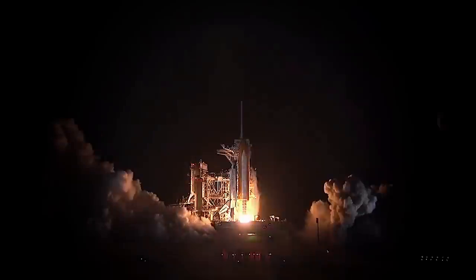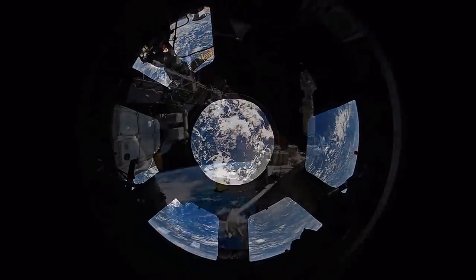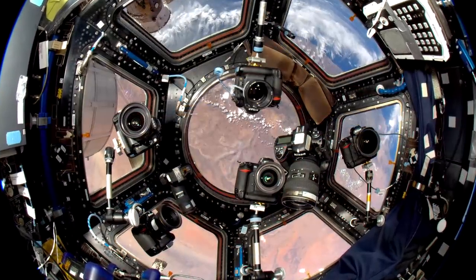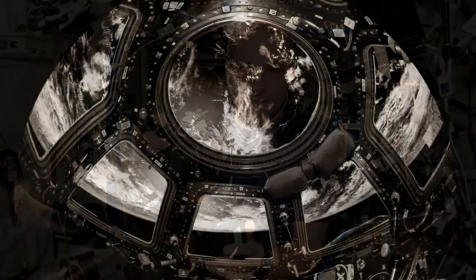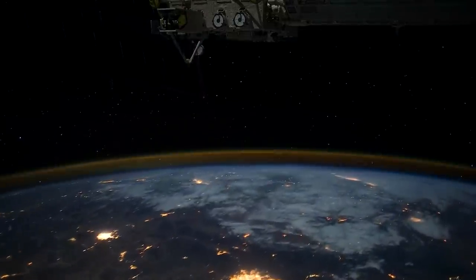When you explore a frontier, the people who explore bring back images and bring back stories about what these frontiers are like. I feel an obligation to share this experience so that everybody else can at least participate through the eyes of the people who do go into the frontiers.